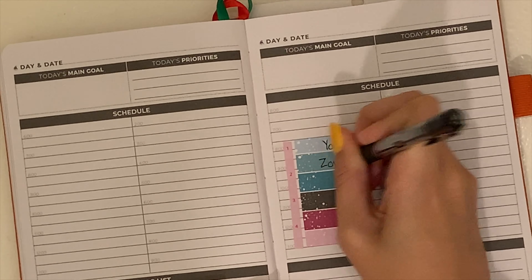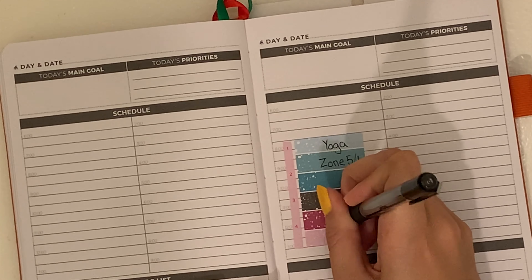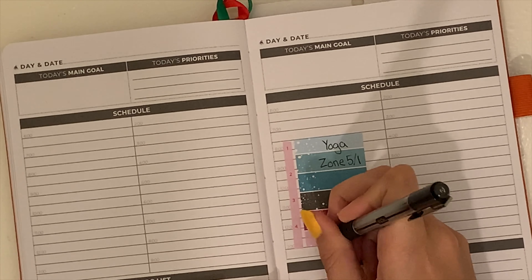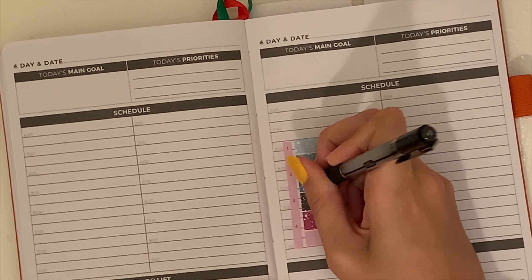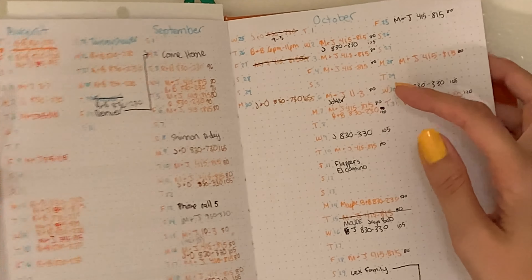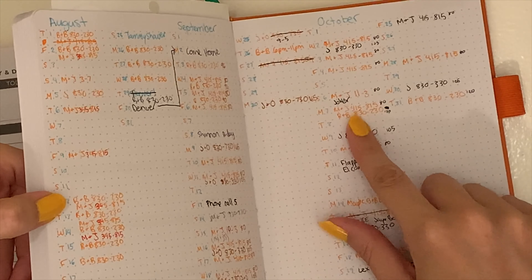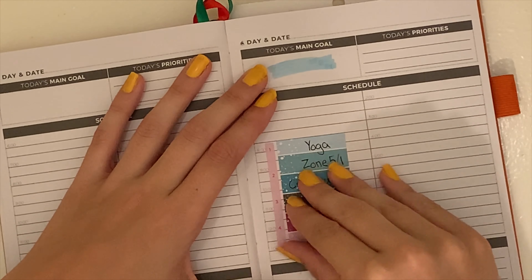For Sunday, I started writing down my to-dos like yoga, doing my zone cleaning, things like that, before trying to color code it. The blue ones were going to be household items, the pink was going to be my YouTube — that's why I put it on Sunday because Sunday's my YouTube day. Unfortunately I filled it out and then remembered that I nanny on this day, which was a huge bummer. I had plans to do some baking with my friends and I had to cancel. Very disappointing, but oh well.